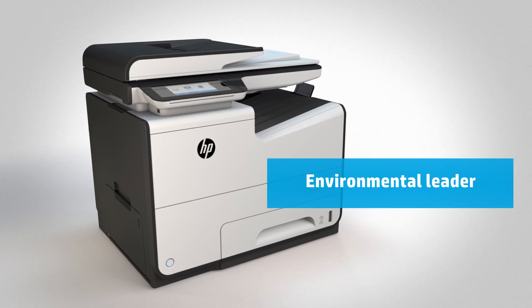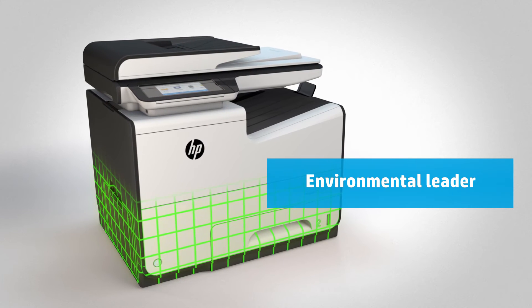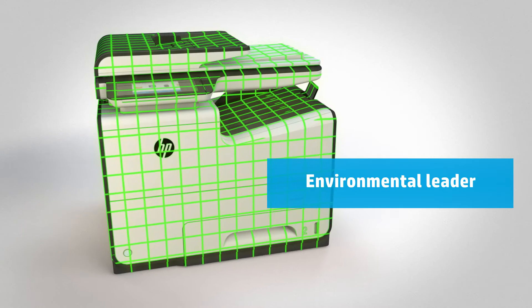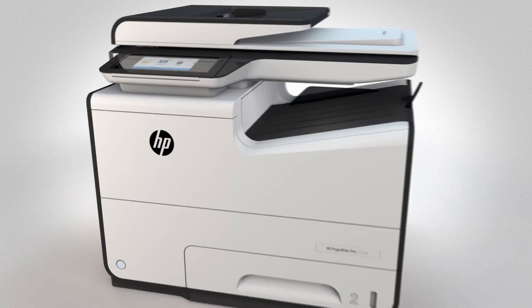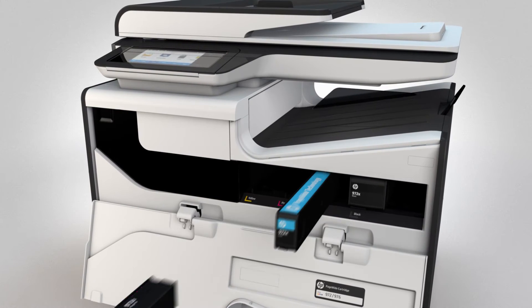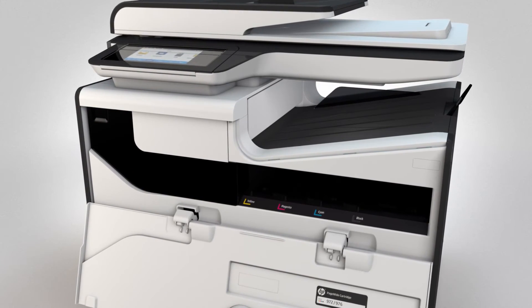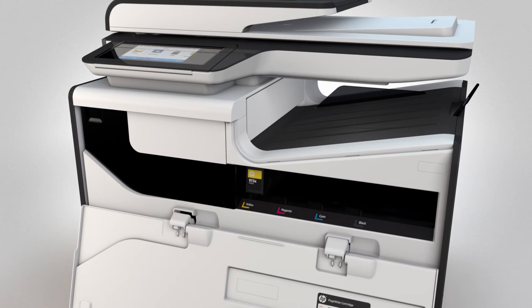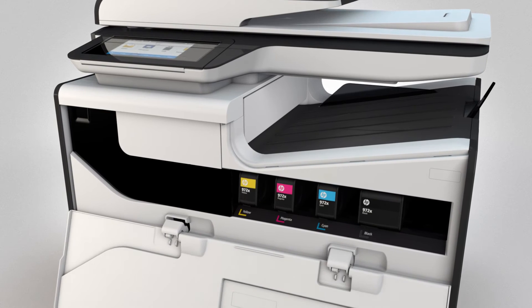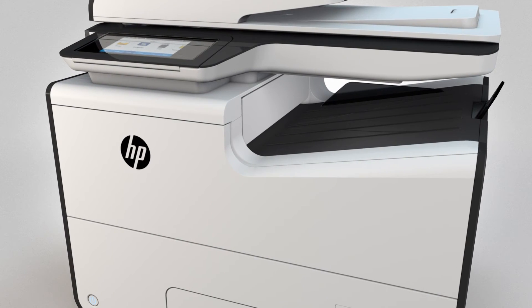Third, environmental advantages. There is no fuser to consume energy, which means that PageWide has the lowest carbon footprint in its class. The cartridges are small, which means less packaging waste. And with the highest capacity versions, customers can print up to 20,000 black and white pages and 16,000 color. Customers care more than ever about the environment, and PageWide is the right product for their needs.